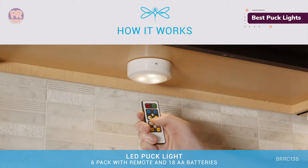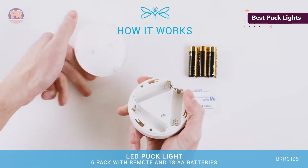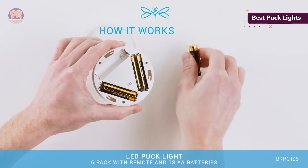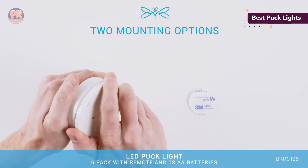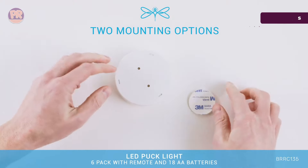Easy to install with heavy-duty adhesive tape or screws, both included. These lights provide long-lasting brightness with a 3000K warm glow. Use the wireless remote to turn the lights on and off, adjust the brightness, and set the timer function, available for 15, 30, and 60-minute time intervals. These lights are also touch-sensitive, which means you can also operate them with a slight tap of the lens when you aren't near the remote control. Keep in mind that each light requires three AAA batteries.